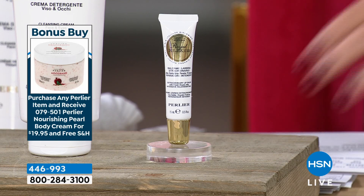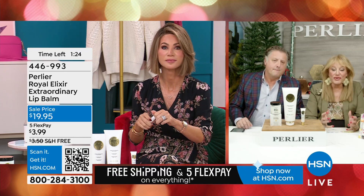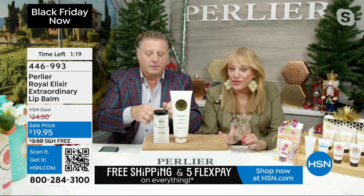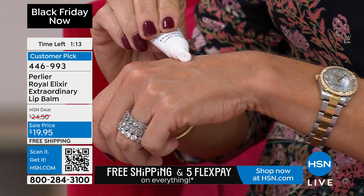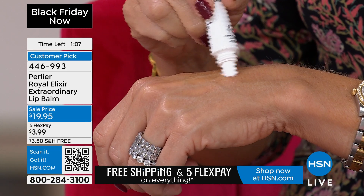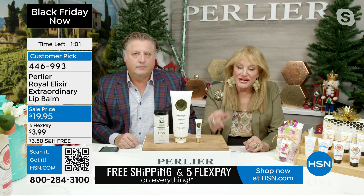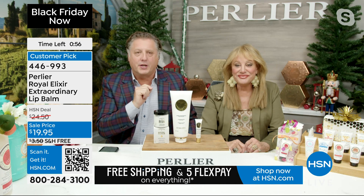Let's talk a little bit about the lip, because when I think about lip balms — this is all made in Italy — this has the same anti-aging ingredients, but I love that it's done in a balm form, so it kind of hydrates and puts this beautiful shield on your lips. It's an anti-aging cream for your lips, of course, with that wonderful royal jelly in it.